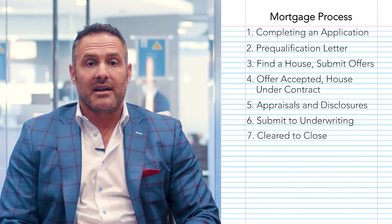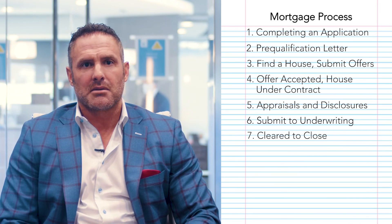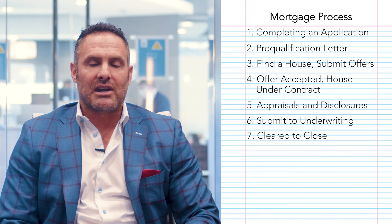Underwriters sometimes have a negative connotation, but one thing I love about working at Evolve Bank & Trust is we have all in-house underwriting — literally some of the best underwriters I've dealt with in my 17 years. They don't mind picking up the phone when I have a question or answering an email. This allows the process to go so much smoother. If I have a smooth process, you have a smooth process.